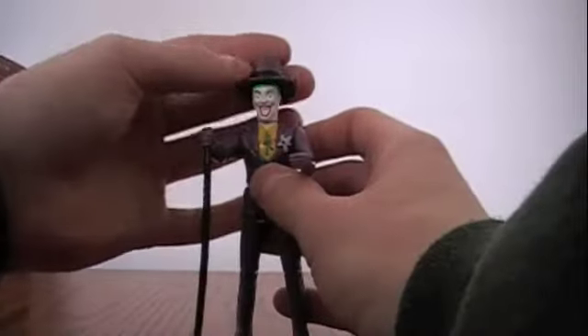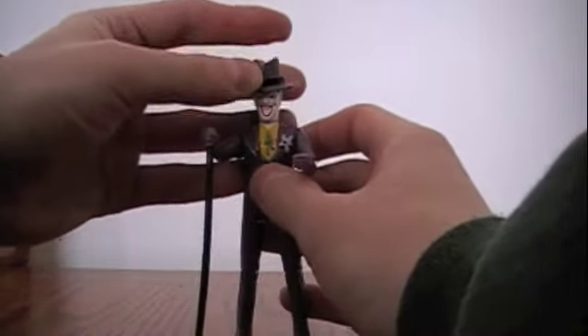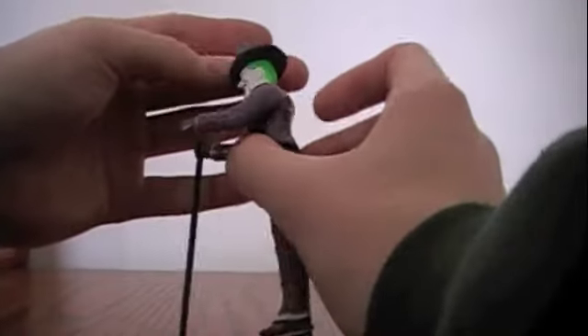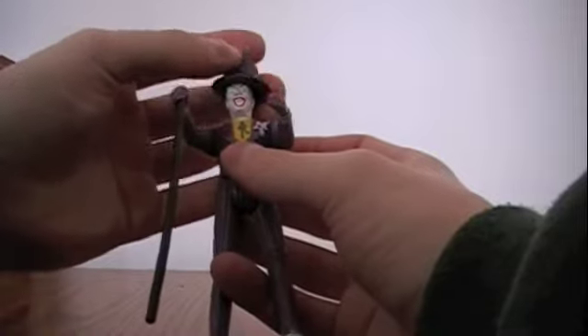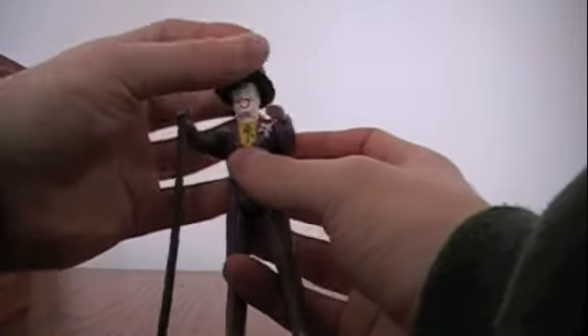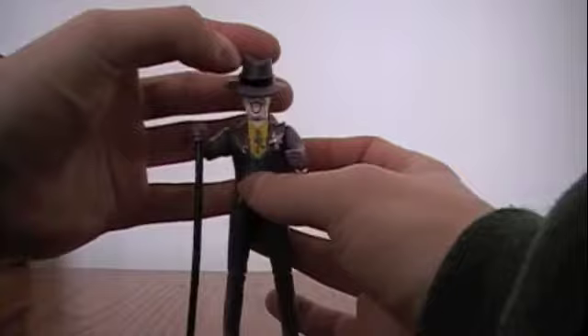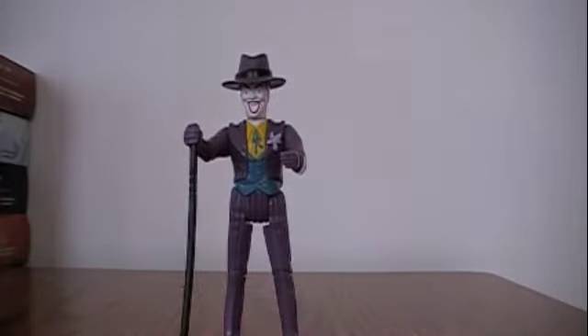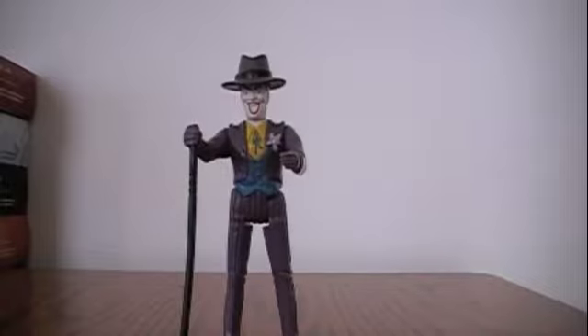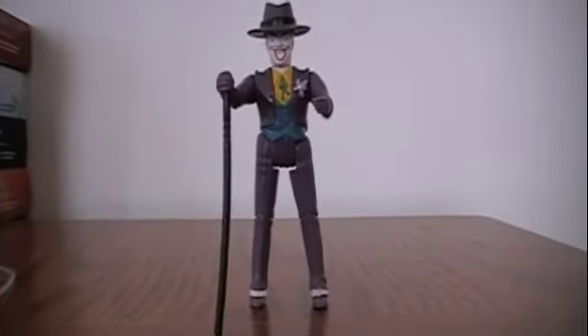The hat fits on his head like so — it just stays on with friction. It doesn't snap on or anything like that. And that's the Joker all geared up, and I'm telling you it looks just as bad if not worse.